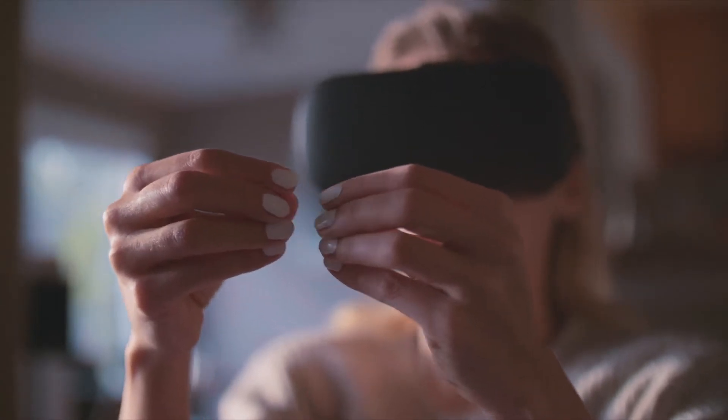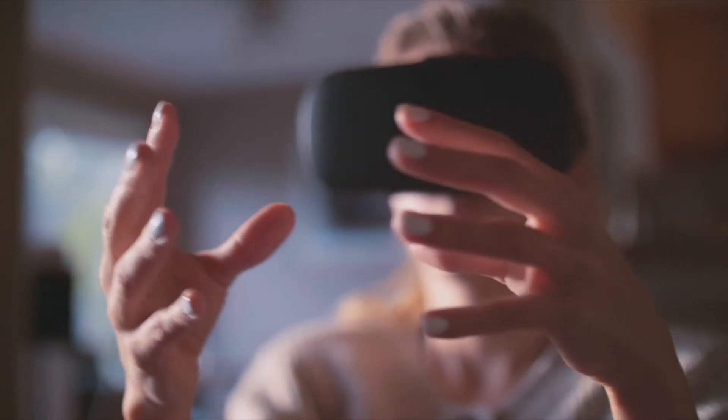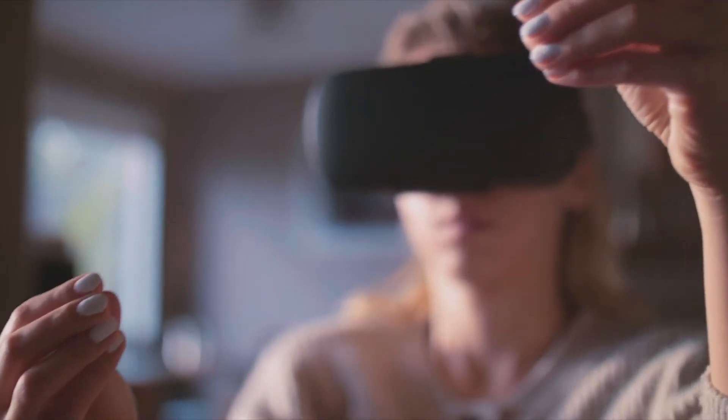Yet it looks like these contact lenses, which you'd think would be the evolution for AR and VR headsets, are advancing closely right behind them.